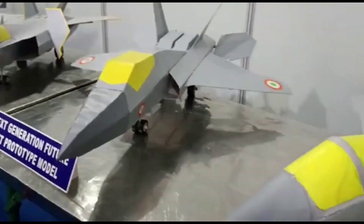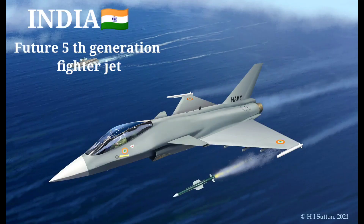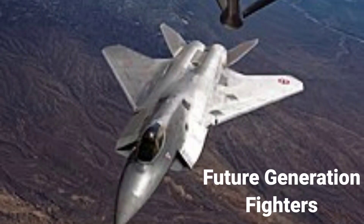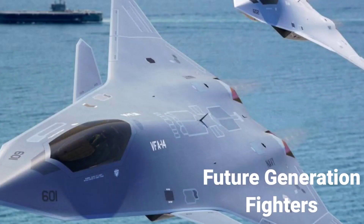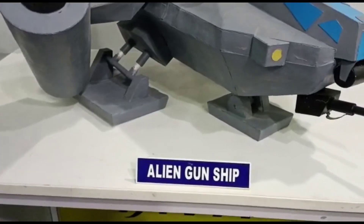India's new aircraft carrier Vikrant may get a 5th generation fighter jet. Friends, just imagine — won't that be a proud moment for all Indians to get future generation jet fighters? The first 6th generation fighters are expected to enter service in the 2030s.